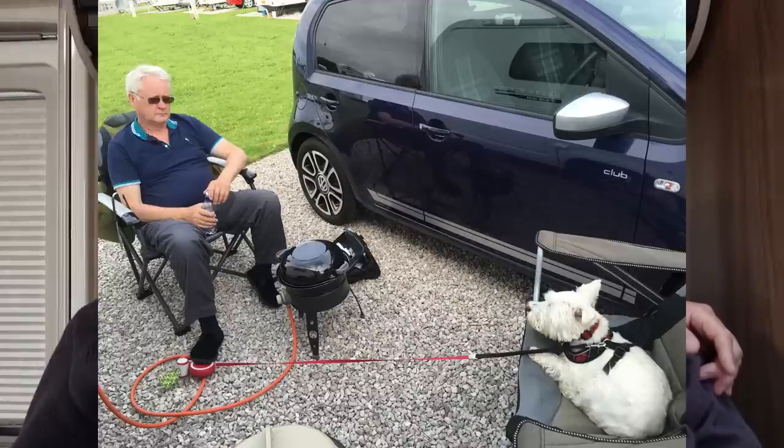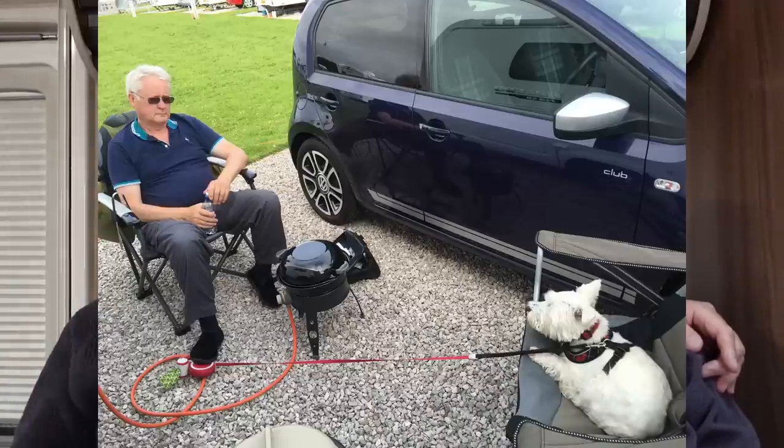We decided the small barbecue was okay for the two of us because we don't do elaborate cooking. We don't really do much cooking, so a couple of burgers, a few sausages and a couple of potatoes seem to fit on the small one. That's tip number four — small barbecue, not a big barbecue. I think it goes for any other equipment as well.